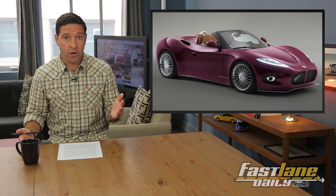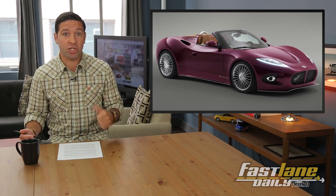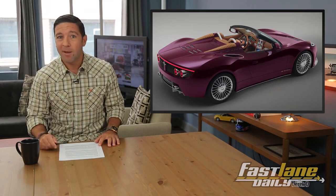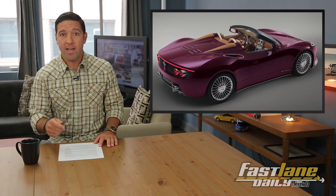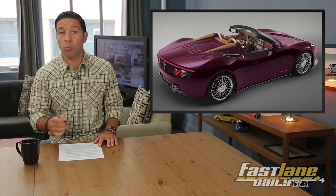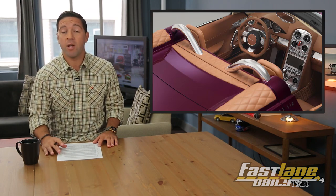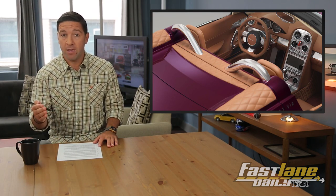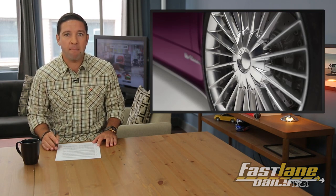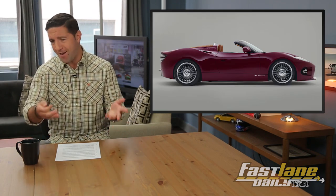I'm not the biggest fan of convertibles, but this thing looks like it just drove out of Sexyville. Spyker designed this Spider in just weeks, but who could tell? I will say, I think it needs a different paint job — this cranberry-purplish deal just isn't working for me. But the interior is gorgeous. If Spyker makes it, the Spider will likely cost just a bit more than the coupe's $150,000 when it goes on sale in 2015. So we say, make this Spyker Spider. None of us can afford it, but go ahead, make it.